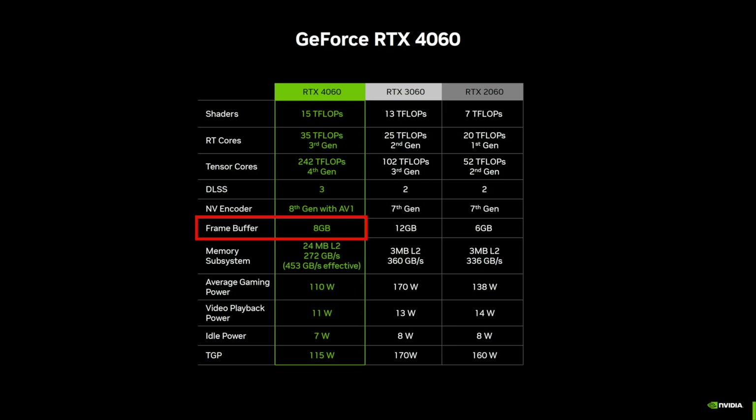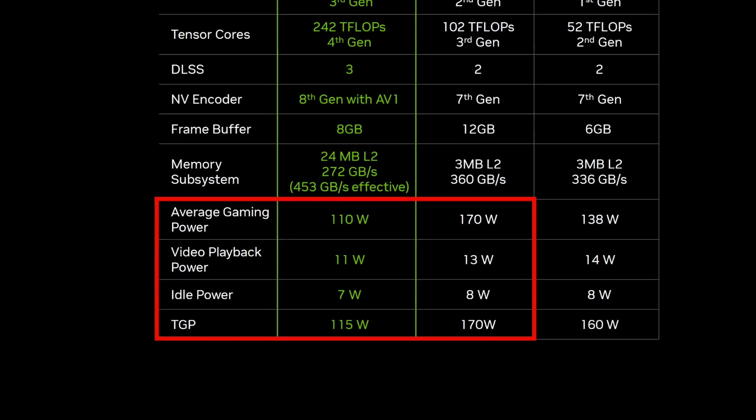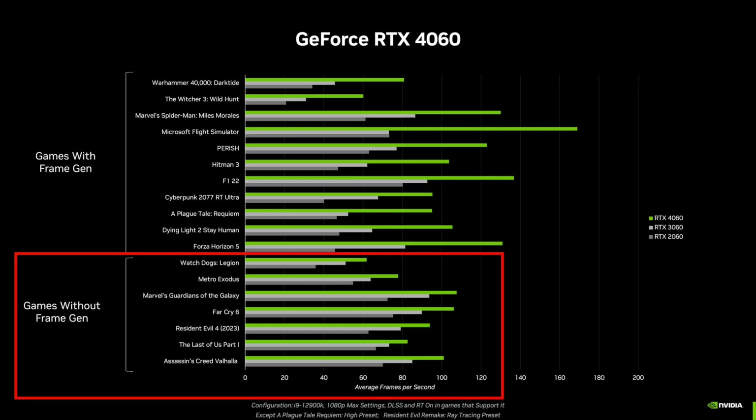Let's now move on to the RTX 4060. It comes with just 8GB of memory, which looks rather inadequate next to the 12GB RTX 3060 — a significant step backwards. However, it does feature impressive power efficiency with a 115W TGP and only 110W consumed on average while gaming, which is substantial compared to the 170W on the RTX 3060. Judging by the performance chart, the RTX 4060 offers about the same performance increase as the RTX 3060 does over the RTX 2060, which is underwhelming to say the least.